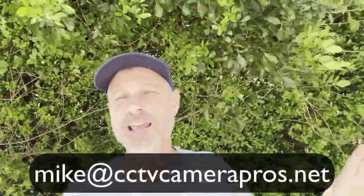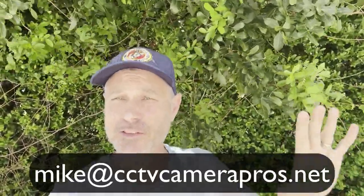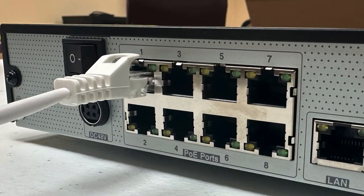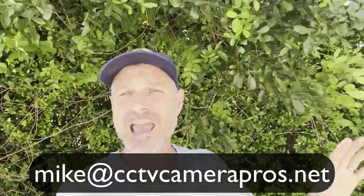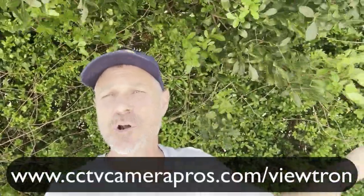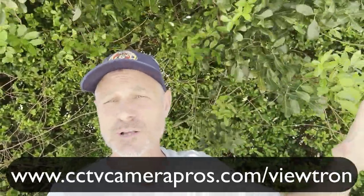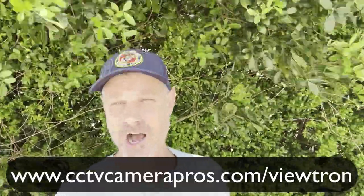If you need help determining how to upgrade your old security camera system — and this video specifically covers BNC cameras — get in touch with me directly at mike@cctvcamerapros.net. We can also help with IP cameras connected via network cables, though that's covered separately. To learn more about Viewtron BNC security cameras and DVRs, visit www.cctvcamerapros.com/Viewtron. Thanks for watching.